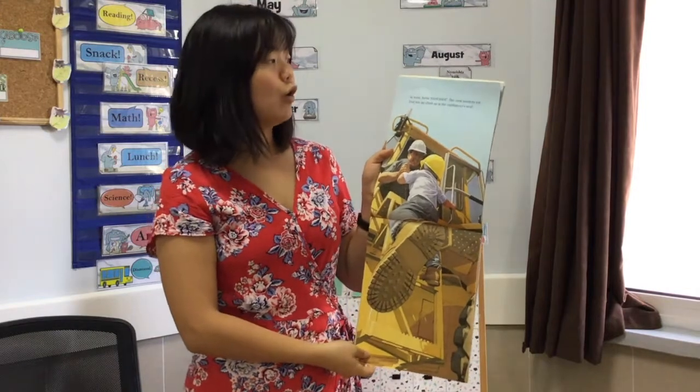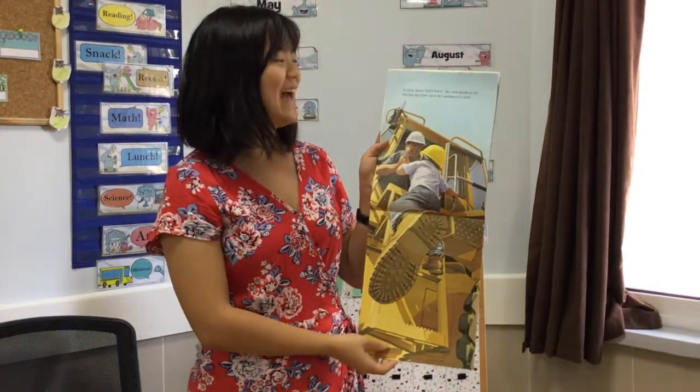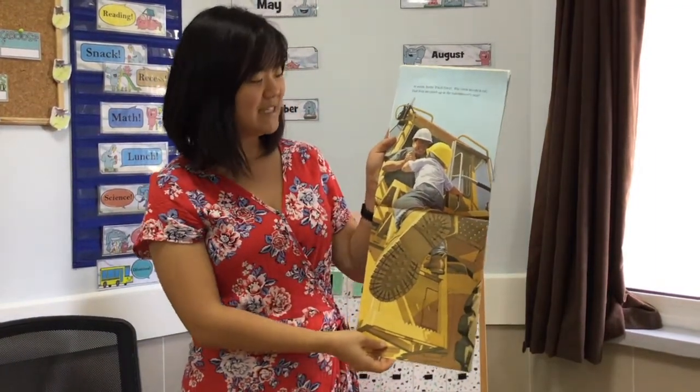At noon, horns doot doot doot. The crew needs to eat. My favorite time. Dad lets me climb up in the earth mover's seat.